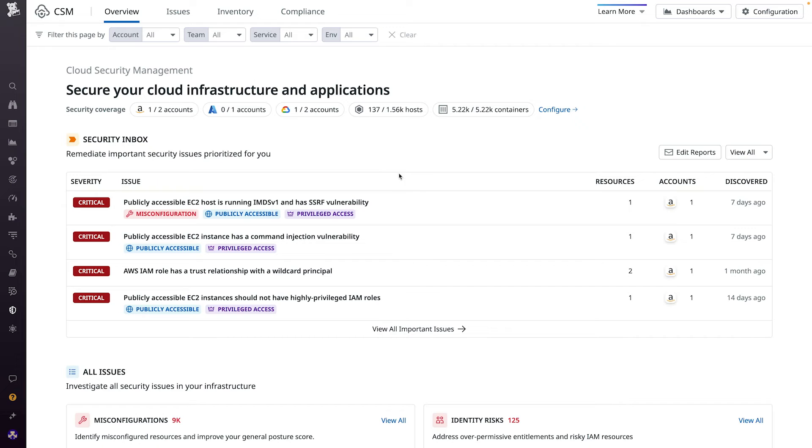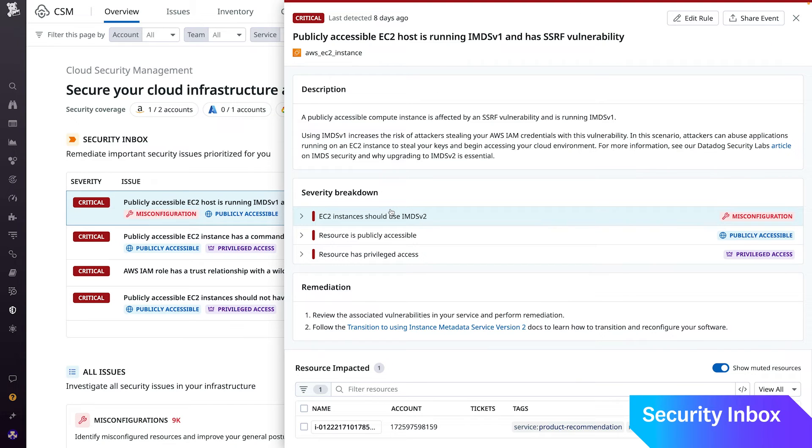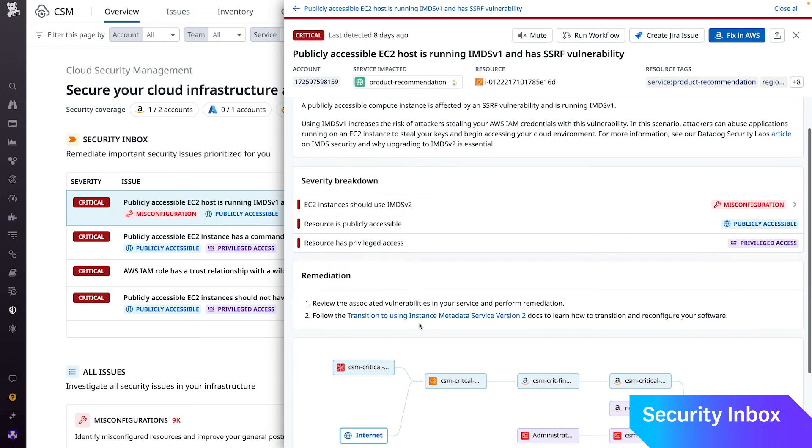When Security Inbox detects an issue worth flagging in your environment, it adds it to the top of your homepage's inbox, where you can easily pivot directly into the findings and impacted resources.